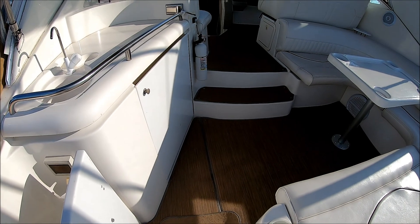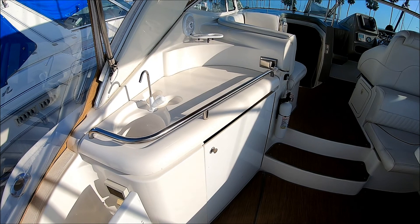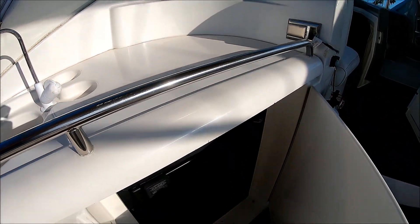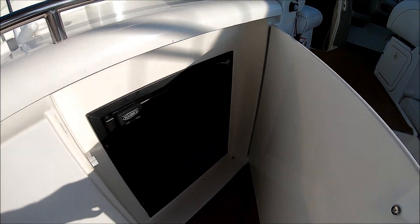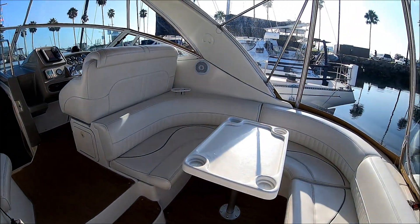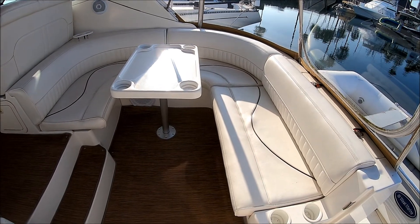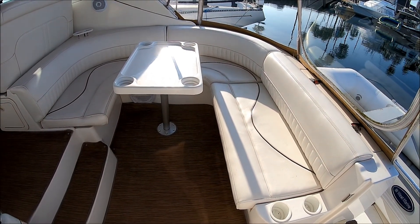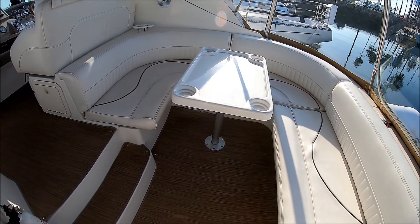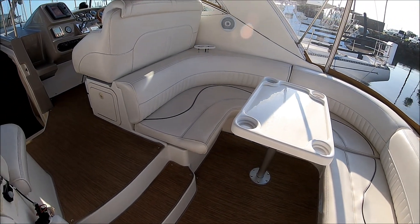Once inside the vessel, to port we see we have a nice wet bar, lots of counter space, and a refrigerator down below. To starboard, we have our U-shaped seating. The table can actually be lowered and a sun pad created there to lounge out. There's lots of storage under all those seats, so we can bring lots of people with lots of stuff.